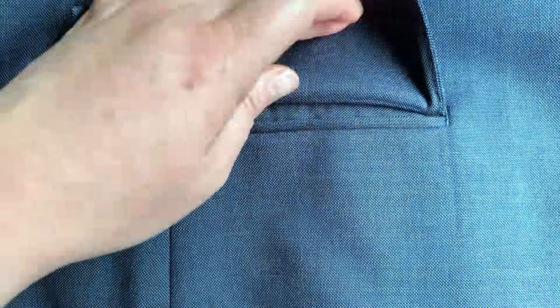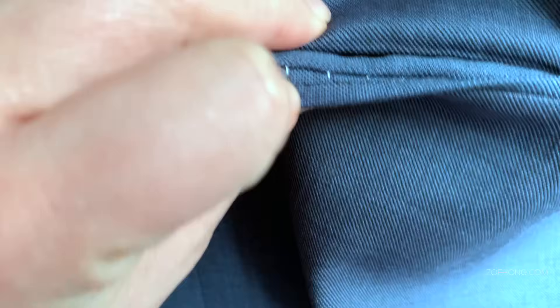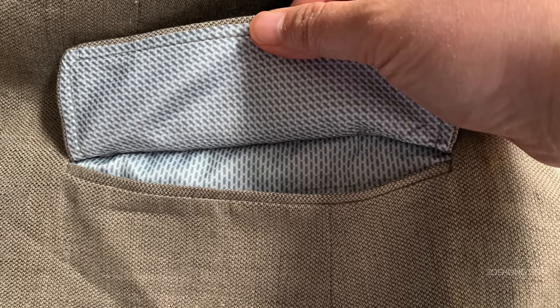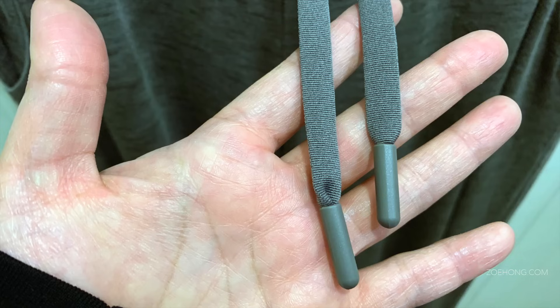A brief note on pockets, especially on suit jackets and blazers: they are typically stitched down to keep their shape until you take them home. See these stitches? You pluck them out and you can use the pocket.